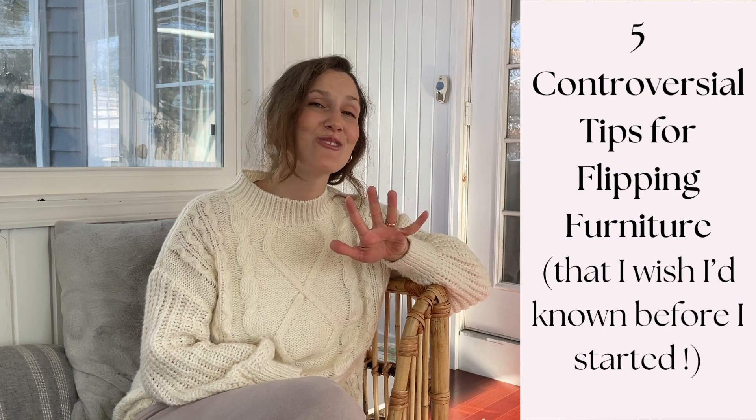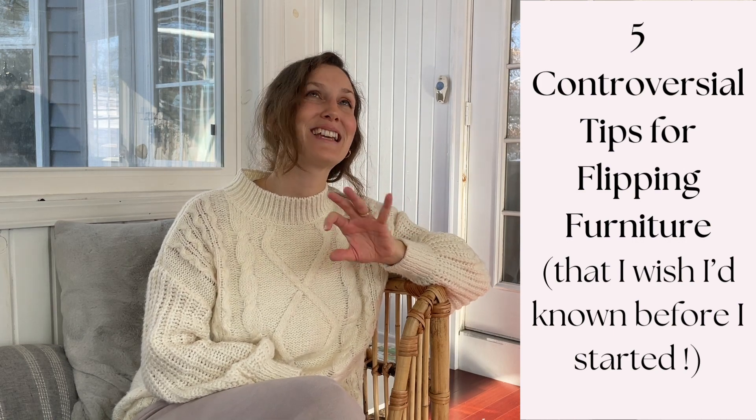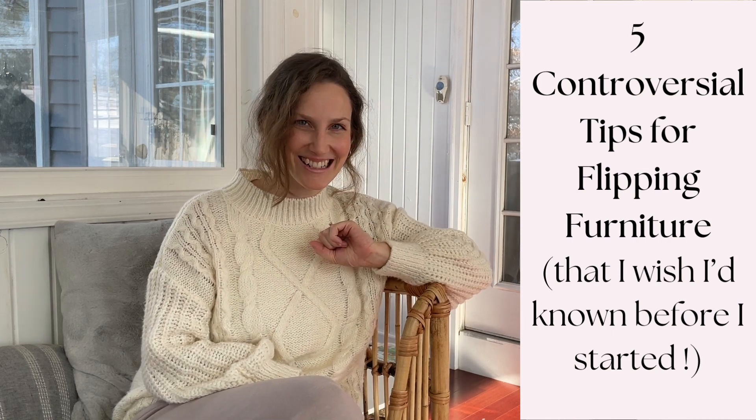Hi, my name is Michelle. I flip furniture. And in this video, I'm going to show you my five controversial tips for flipping furniture that I wish I'd known before I started. Hang around to the end because tip number five is going to be the one piece of furniture that I think is overlooked, yet has made me thousands of dollars in my time flipping furniture.